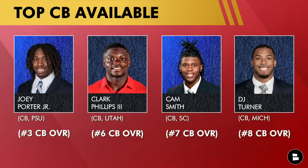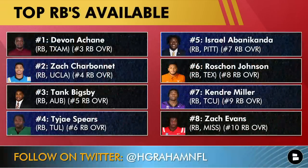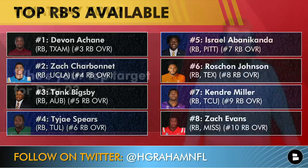At cornerback, Brett Veach always likes adding at corner. The Chiefs are pretty deep there, but Joey Porter Jr. — what if he falls to the 40s? Clark Phillips III is a fun nickel option, Cameron Smith is a solid outside corner, and DJ Turner ran a 4.26 in the 40 with nickel and outside versatility. At running back, with Isaiah Pacheco and Clyde Edwards-Helaire — who may not be here long-term — Devon Achane would be fun, Zach Charbonnet is solid, Tank Bigsby, Ty Johnson, Israel Abanikanda, Roschon Johnson, Kendre Miller, and Zach Evans are all intriguing.